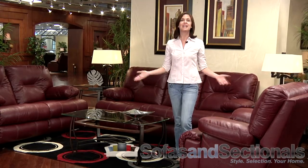Create the perfect room that suits your needs and style with this sofa group. This is the Catnapper Cortez Sofa Group.